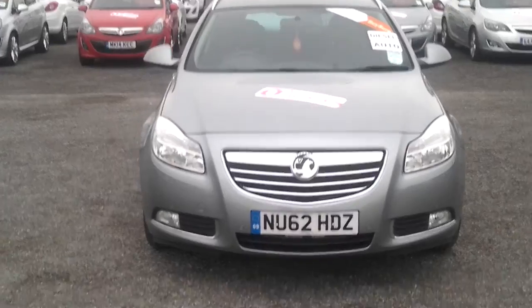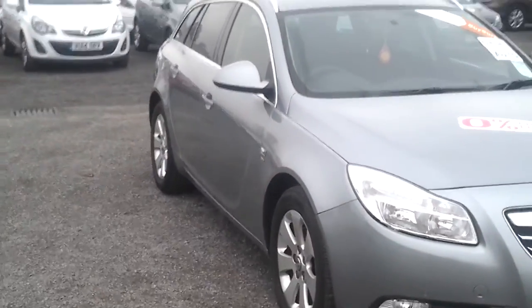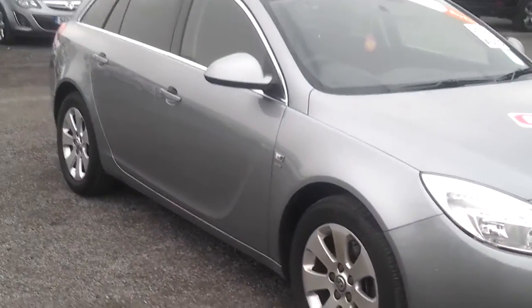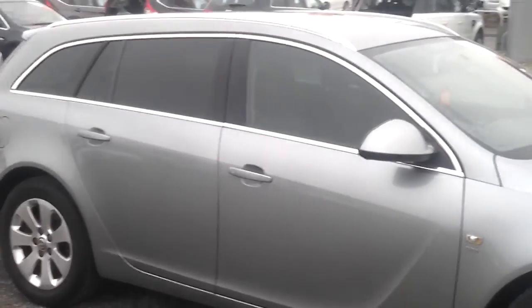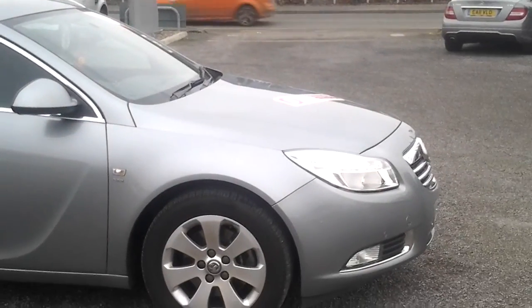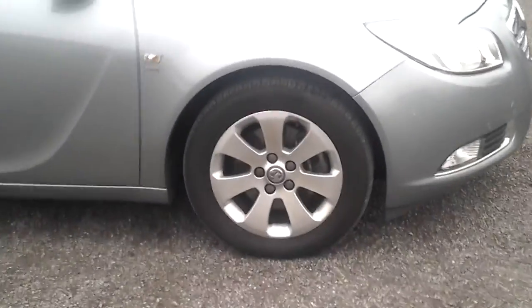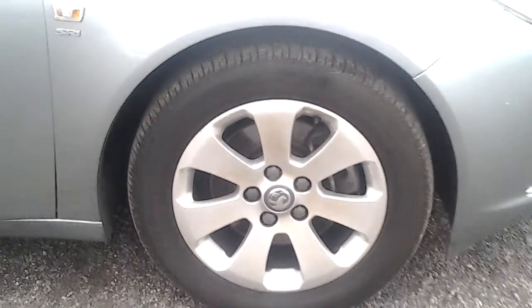As you can see, the car has got front fog lights and also front parking sensors. It has colour-coded wing mirrors and chrome effect on the side. The car is fractionally bigger than a normal Insignia, and we have got the SRI alloy wheels on there. Privacy glass all the way round.